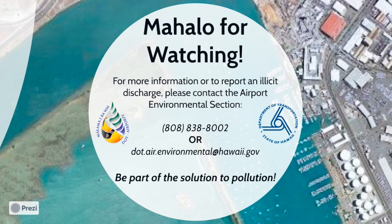Thank you for viewing this presentation. As a reminder, please complete the brief survey and roster and ensure that they are sent to the DOTA Environmental Section. For questions related to this presentation, more information on the DOTA Stormwater Program, or to report an illicit discharge, please contact the DOTA Environmental Section at 808-838-8002. You can also send an email to dot.air.environmental@hawaii.gov or contact your respective environmental health specialist. Mahalo again for watching the tenant training video, and remember, be part of the solution to pollution.